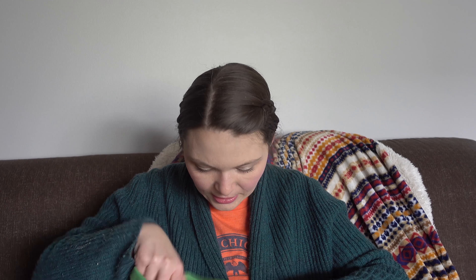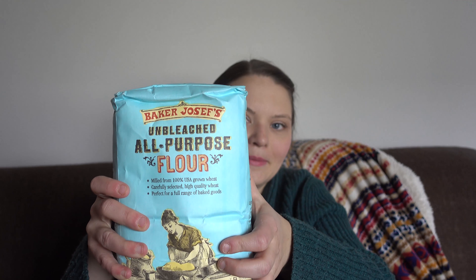Alright, so here's the first bag. I got a can of chickpeas — I think I got two of those. And then I got some flour. There are some muffins that I'm going to be making.